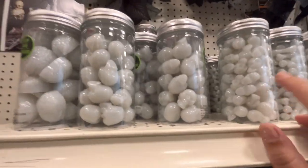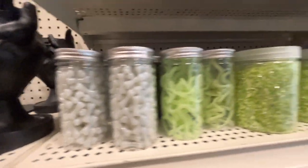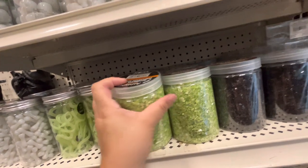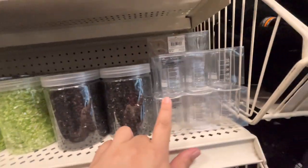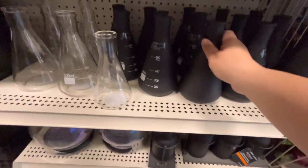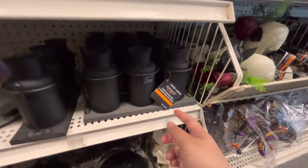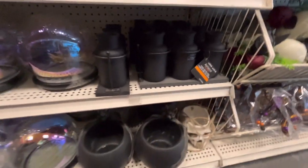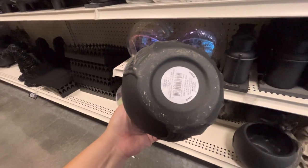Skeleton heads - smaller ones and bigger ones - and brains. Decorative filler for $10, mini beakers for more, black beakers for $10. Three glass jars with stand for $25.